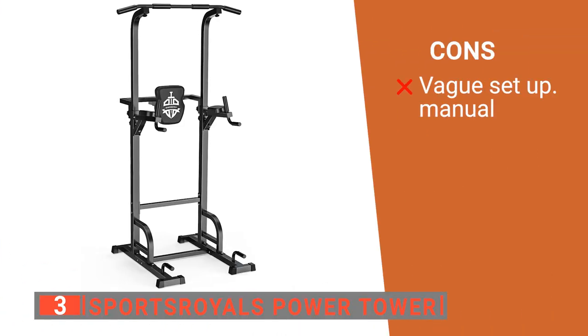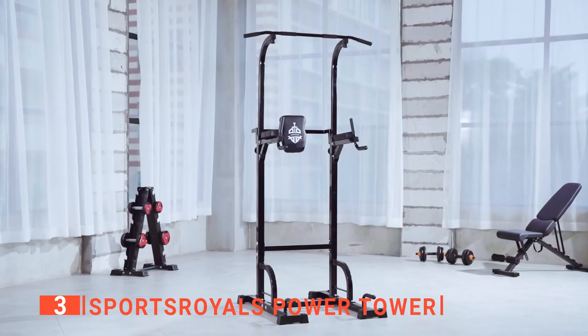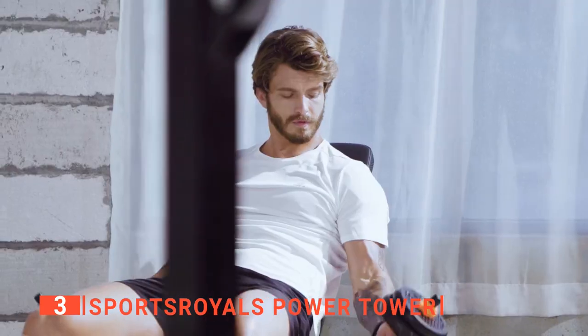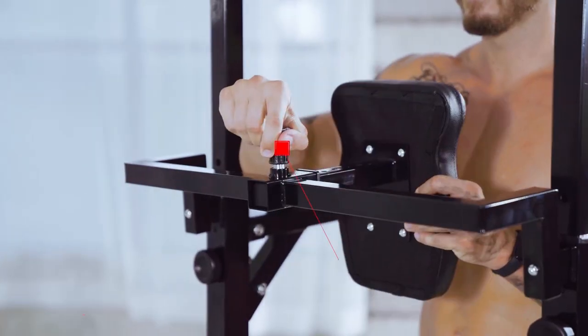However, its assembly instructions are a little challenging to understand, especially if you're not very handy. The Sports Royals Power Tower is a fantastic tool set that provides a gym-quality total body workout that anyone can enjoy, making it ideal for fat burning and muscle training. It is an excellent piece of home fitness equipment.